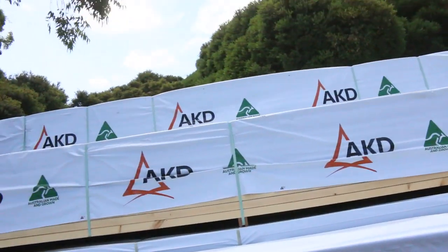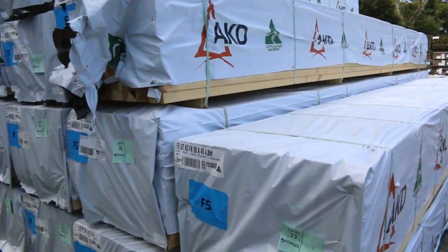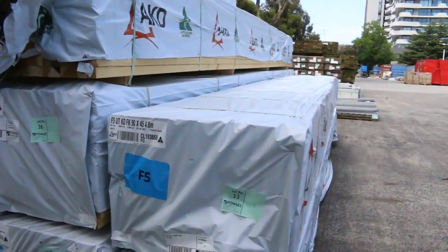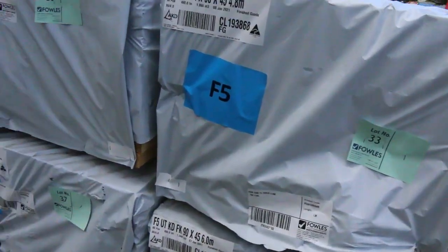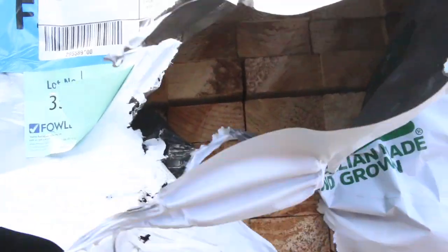Pine framing — 90 by 45 in this bay here, we've got both 4.8s and 6 metre lengths. That's lot 33 through to lot number 44. So if you've been looking for a bit of framing, which is hard to come by at the moment, make sure you're in tomorrow.